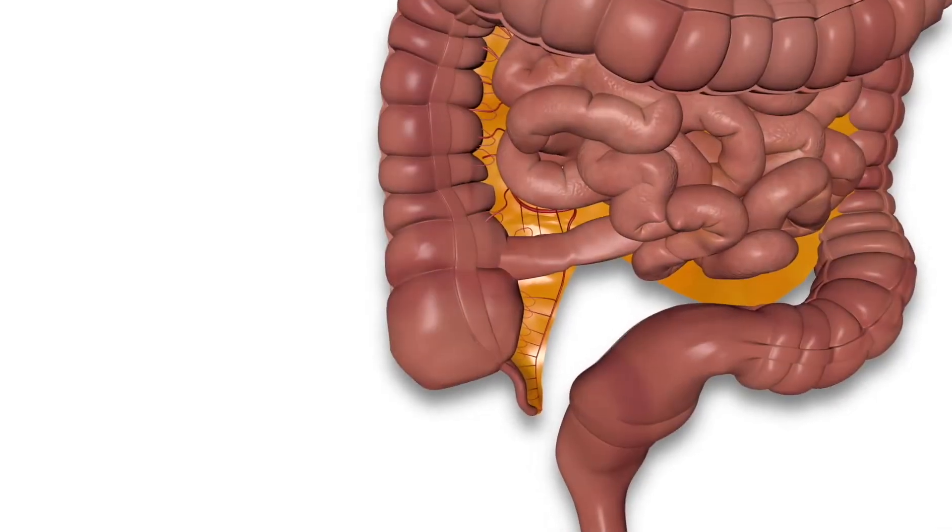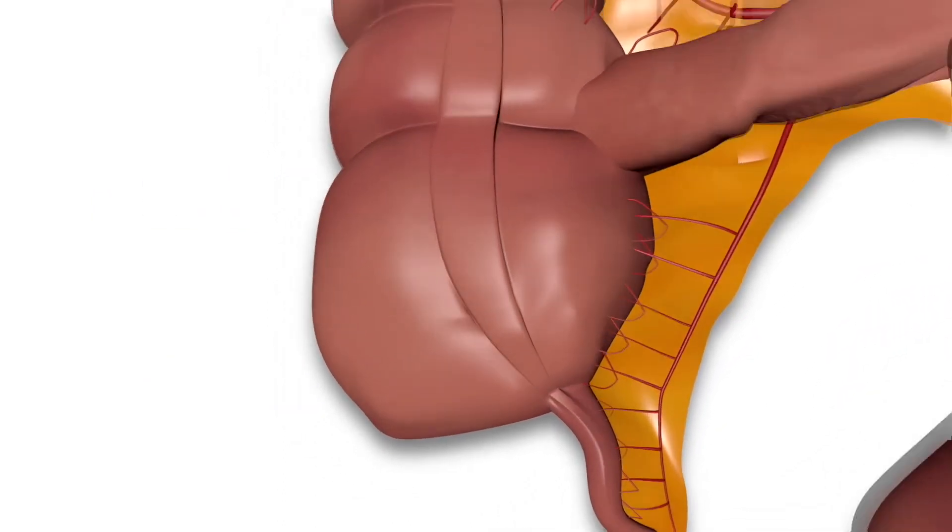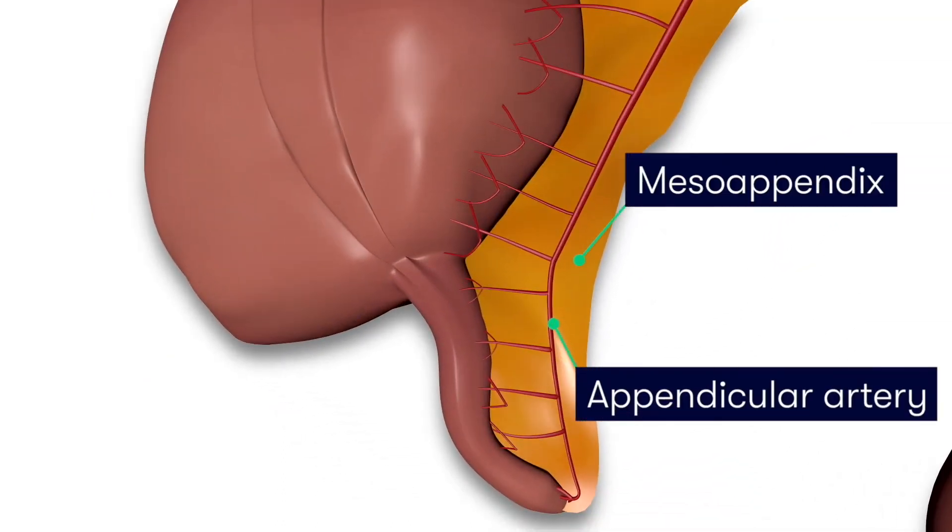The arterial supply to the appendix is via the appendicular artery. Here we can see it branching off the ileocolic artery, before running parallel with the appendix within the small mesentery of the appendix, which we refer to as the mesoappendix.